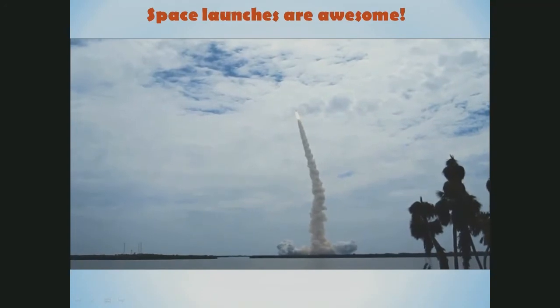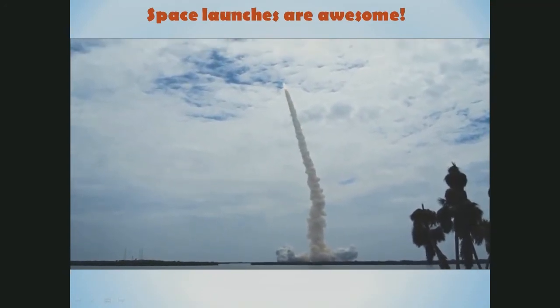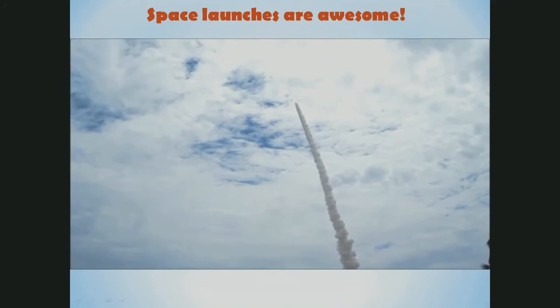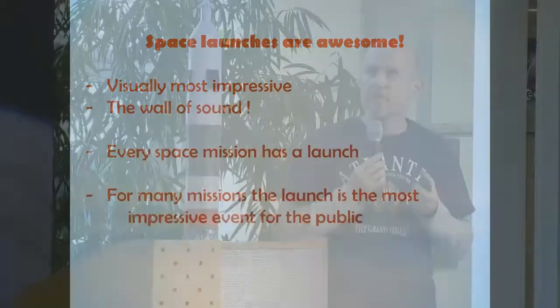Here comes the sound. It was really, really impressive — I will go to Florida again for another launch for sure. Almost every space mission begins with a launch, and for many of those missions the launch is the most impressive event for the public.